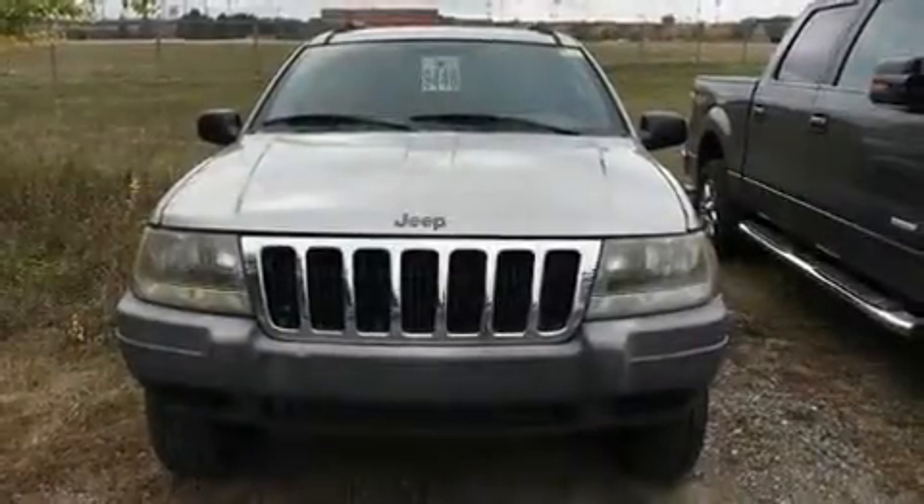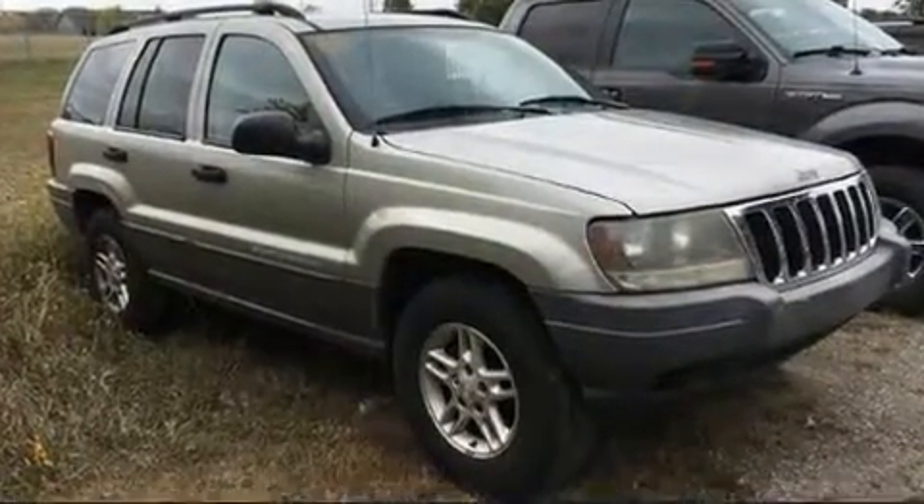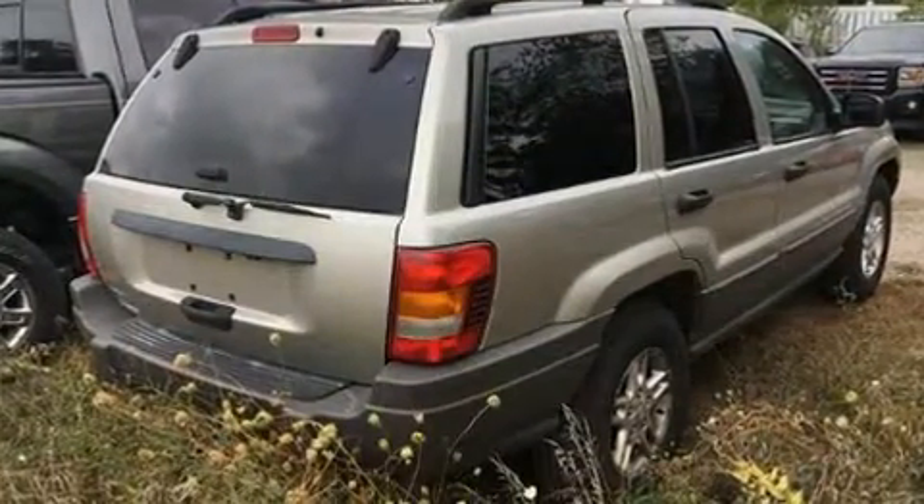Here's a great deal on a 2003 Jeep Grand Cherokee. Jeep prioritized practicality, efficiency, and style by including one-touch window functionality, a tachometer, speed-sensitive wipers, and power windows.